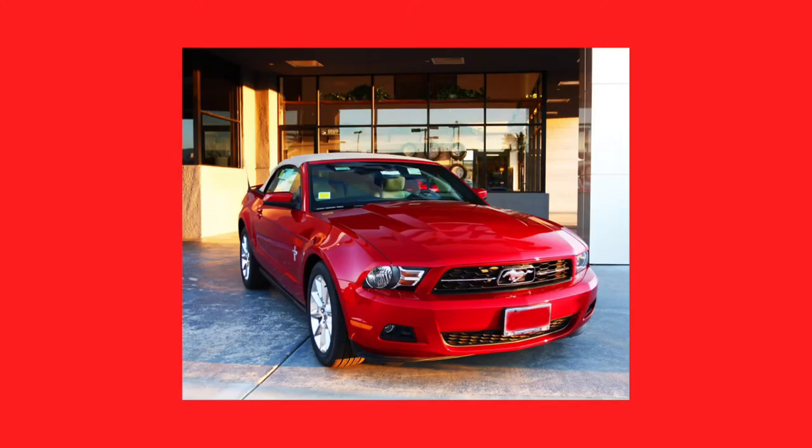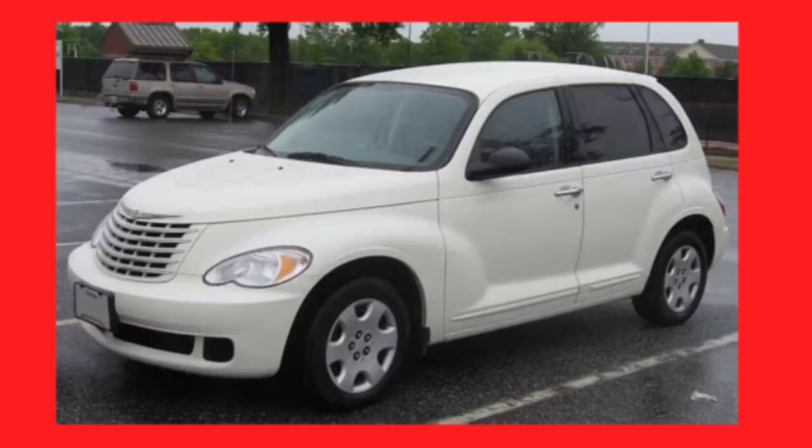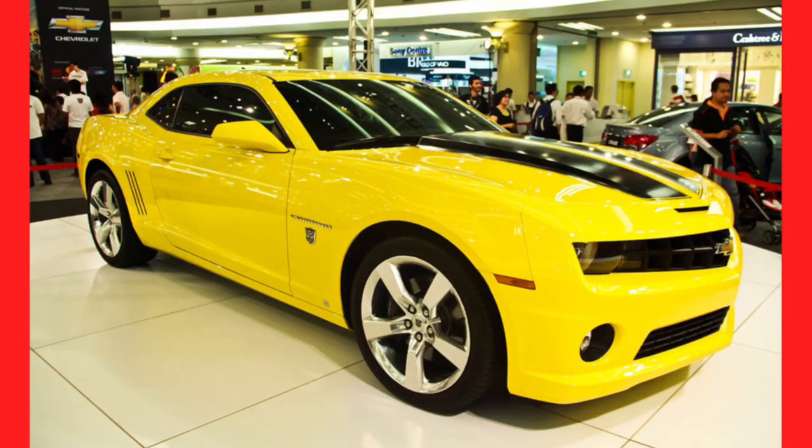Some well-known retro designed cars are the 5th generation Mustang, the PT Cruiser, and the 5th generation Camaro. However, today I'm going to talk about some retro designed cars which were made by Nissan.